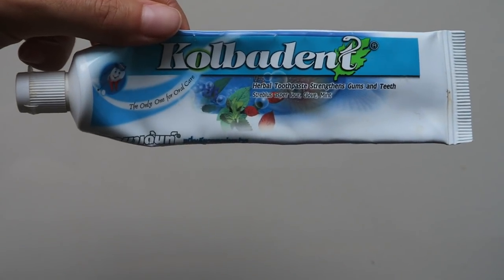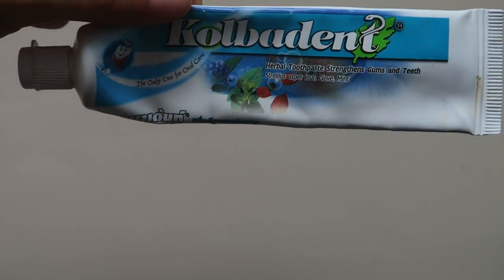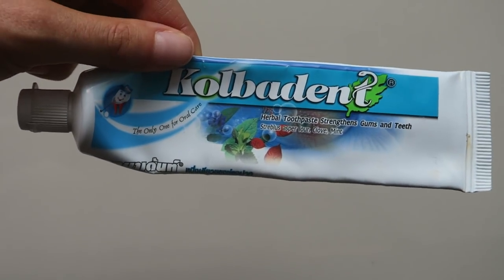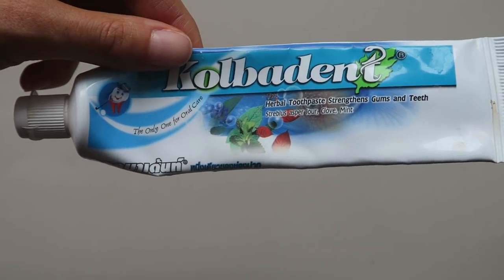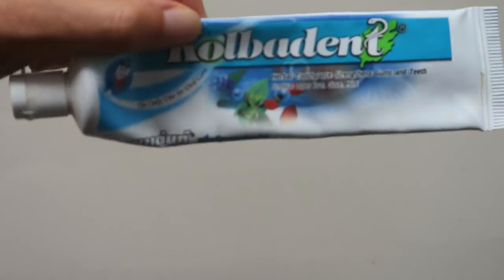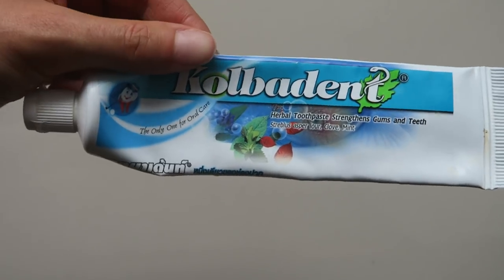For toothpaste, I'm using a natural vegan toothpaste with just a few ingredients. I always make sure it's fluoride-free. I've also made my own toothpaste before using coconut oil, baking soda, and some peppermint oil, but it's kind of hard to travel with that, so this works too.